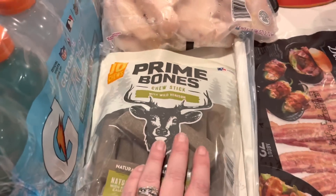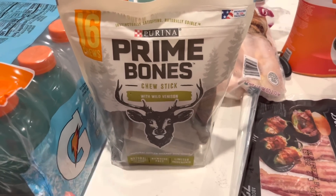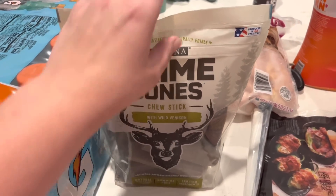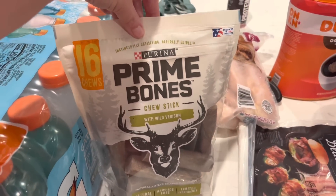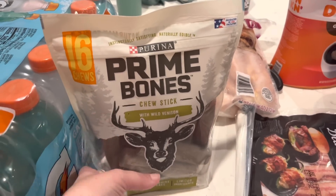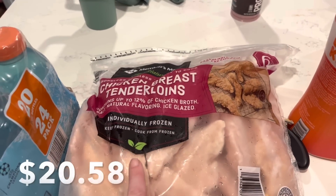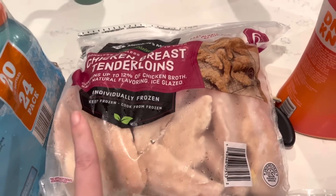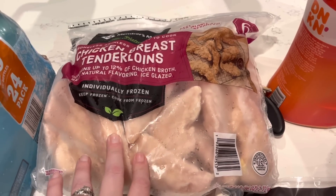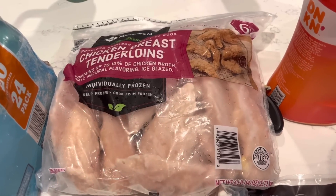Next we picked up the Purina Prime Bones. We get these probably every other month — one month I'll get regular dental bones and the next I'll splurge on these. We also got some more chicken breast tenderloins. I bought these last month because they didn't have chicken breast that day, and we actually really liked them. We still have one or two meals worth from last month, so I went ahead and grabbed another one. We'll probably be doing lots of grilled chicken this month.